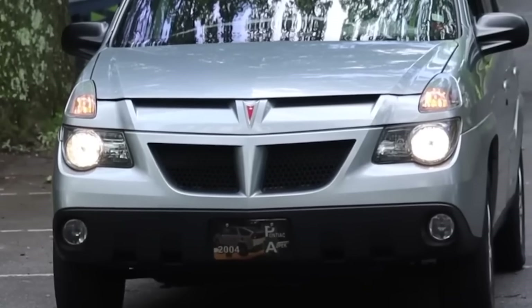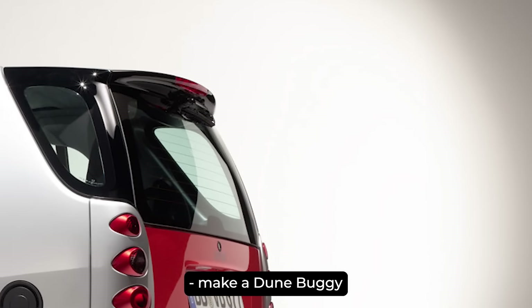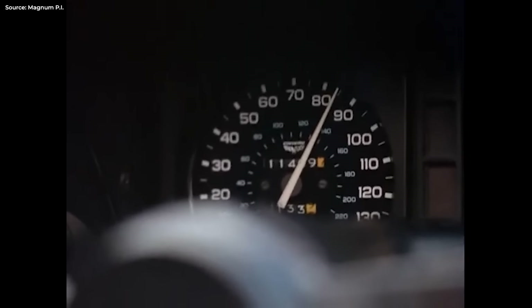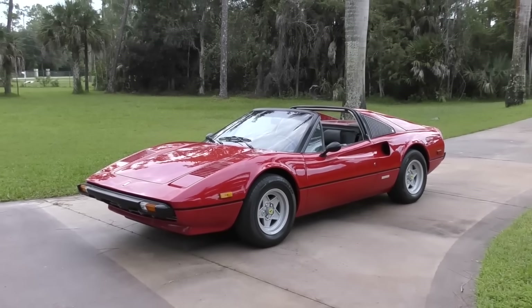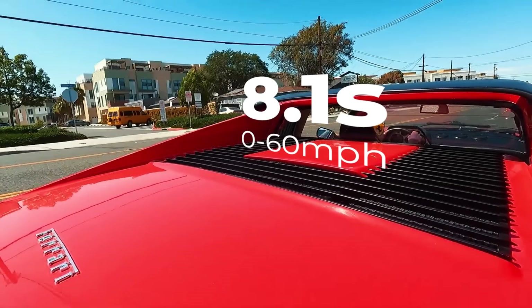Before I reveal my number one, here are some honorable mentions — can you guess them? And at number one: Ferrari 308. In the late 70s, all performance cars were slow — we all know that. But if the Magnum PI TV show is to be believed, the Ferrari 308 didn't suffer the same fate. Well, that's just Hollywood bullshit. The 1977 308 that Tom Selleck was driving was actually one of the slowest Ferraris ever made — 0-60 in 8.1 seconds, which is not very supercar-y if you ask me.